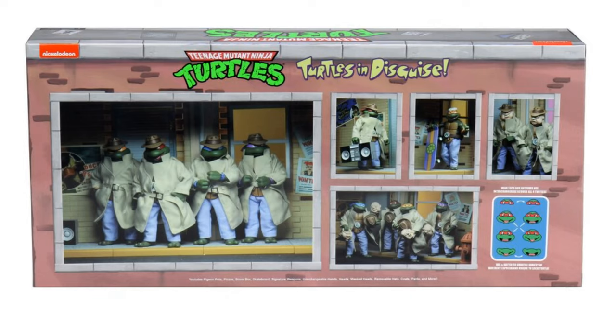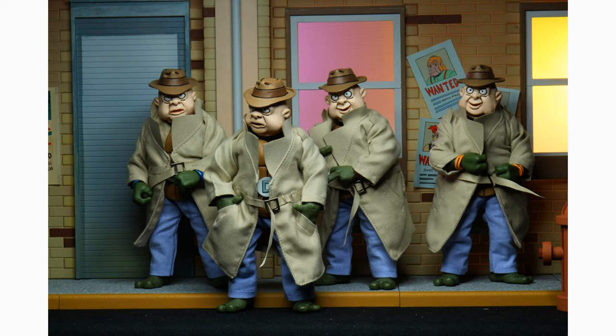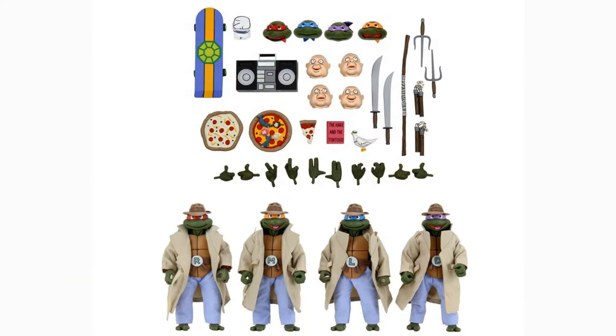A lot of us probably already have the 4 Turtles from the NECA releases — they've had a couple different releases of them. But this 4-pack is really cool because not only is it another release of the Turtles for anybody who missed them, but you also get the accessory set of the disguise version of the Turtles. You get the actual disguises that they wore in the cartoon series to put on the figures. I always thought the disguises were kind of ridiculous and maybe even a little creepy. It's going to be a bunch of accessories — pizzas, a skateboard, jackets, pants, hats, and the face covering that makes them look creepy.